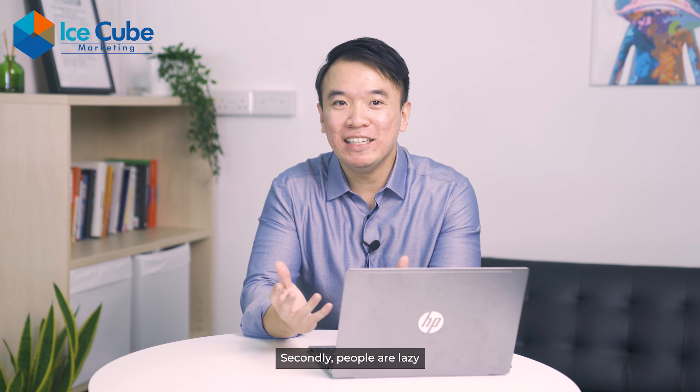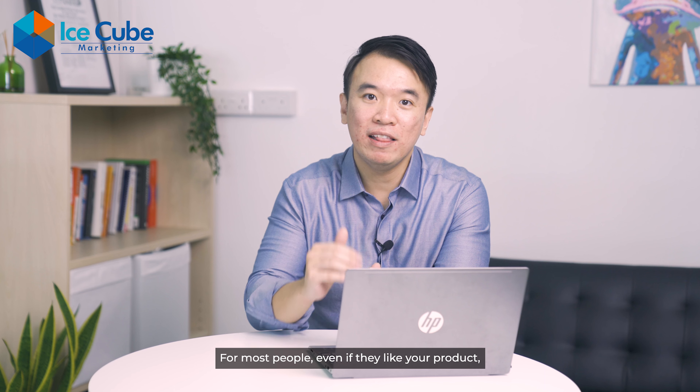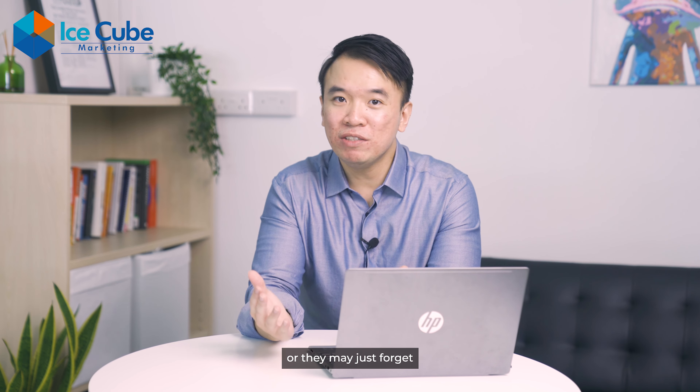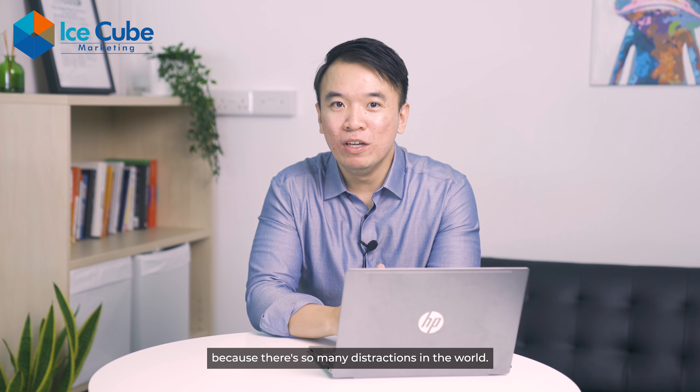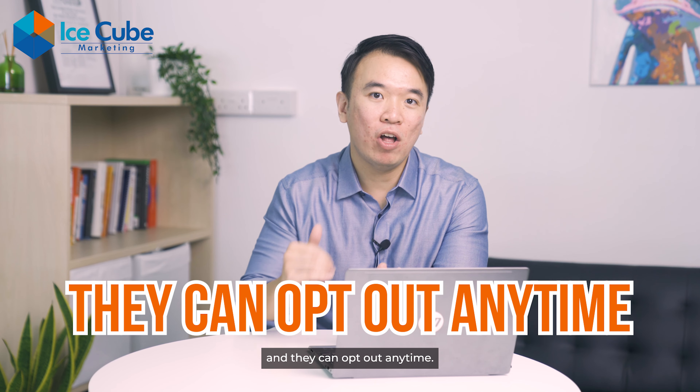Secondly, people are lazy, so we created an offer to opt out rather than opt in. For most people, even if they like your product, they may not go through the hassle to buy again, or they may just forget because there are so many distractions in the world. So we enroll them in a monthly plan automatically and they can opt out anytime.